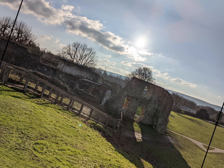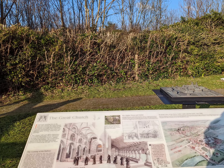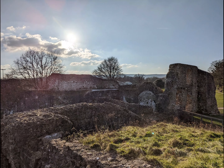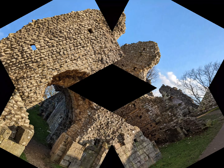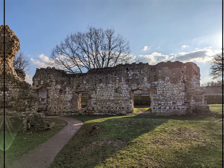In 1068, two years after the Norman Conquest, Lewes Castle was built by the Norman nobleman William de Warenne as a display of Norman power. The castle is of the motte and bailey type and is one of only two castles in the UK to have two mounds.